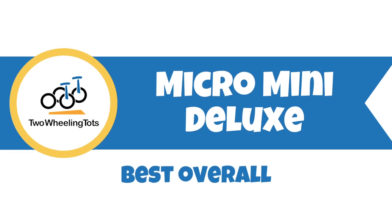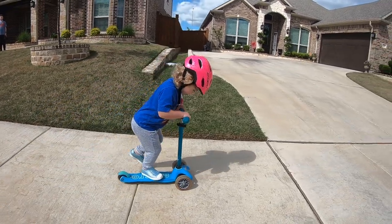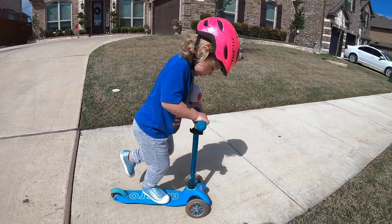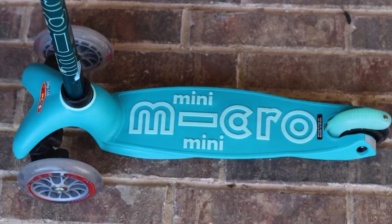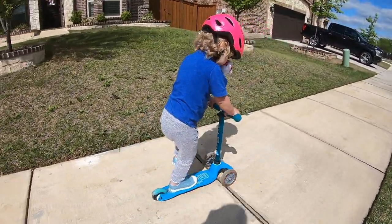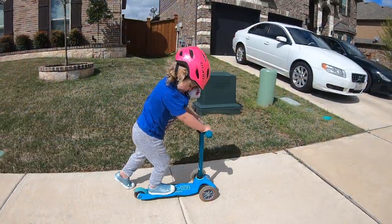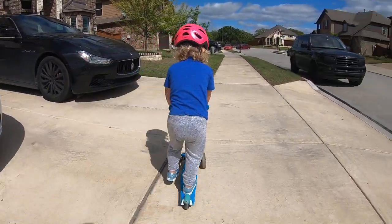The Micro Mini Deluxe is the best overall. Gorgeous colors, Swiss quality design, and a smooth and quiet ride make the Micro Mini Deluxe the hands-down winner in our book. If you want the best three-wheel scooter money can buy, this is it. The foot deck is constructed of reinforced flexible fiberglass, which absorbs impact from the ground and makes for a smooth and quiet ride. The adjustable height handlebar is easy to use and has eight inches of adjustability, and it also boasts the lowest handlebar height on the list.